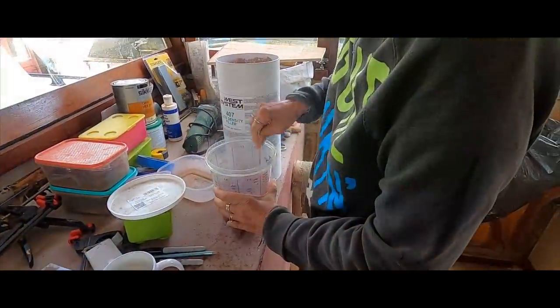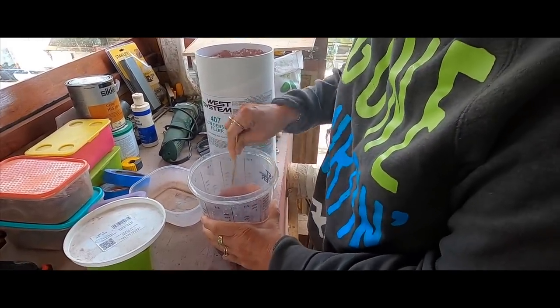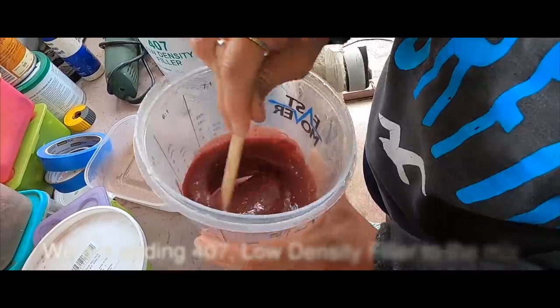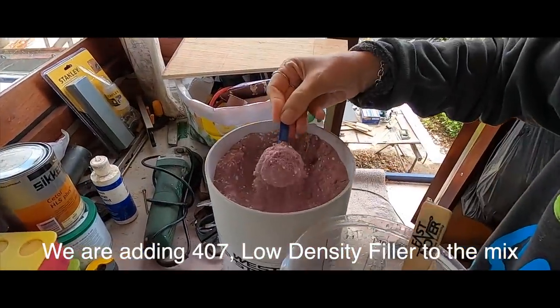So you've got 12 shots of resin, 12 shots of hardener, and six of those. I think you might need a bit more — probably another six. It has to be a paste.